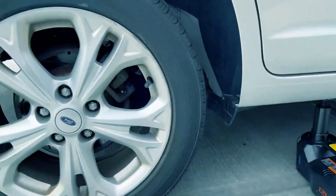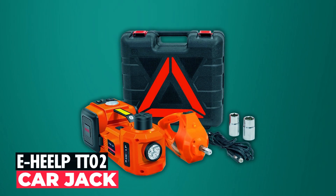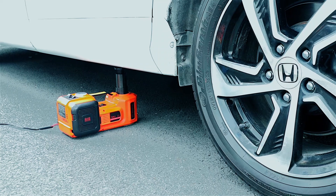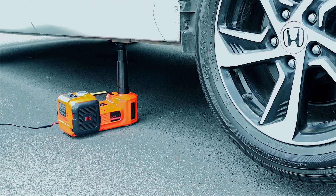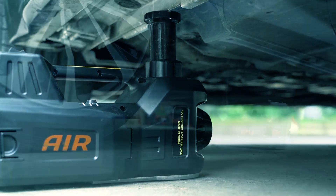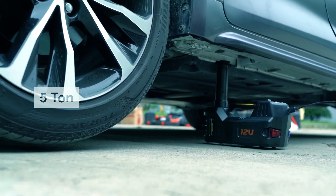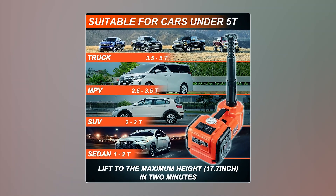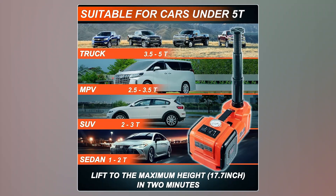Elevate your garage, highway adventures, and emergency tire changes with this versatile tool. Experience the next level of vehicle lifting with the E-Hilt TT-02 Car Jack. This innovative hydraulic jack effortlessly hoists vehicles up to 5 tons in under 2 minutes, reaching a height of 17.7 inches.